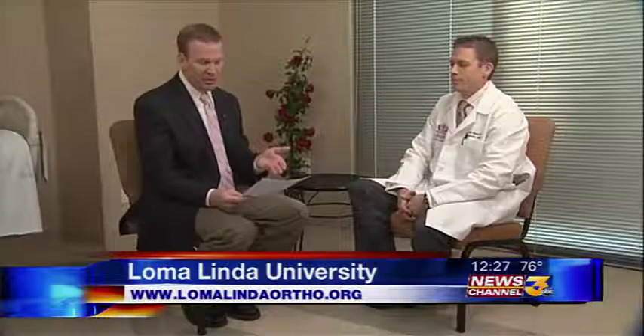If you want to find out more, go online at LomaLindaOrtho.org. Dr. Barth Riedel is an orthopedic surgeon at the Loma Linda University Medical Center. Thanks so much for joining us today. Top stories coming up next — you're watching The Desert's News Leader.